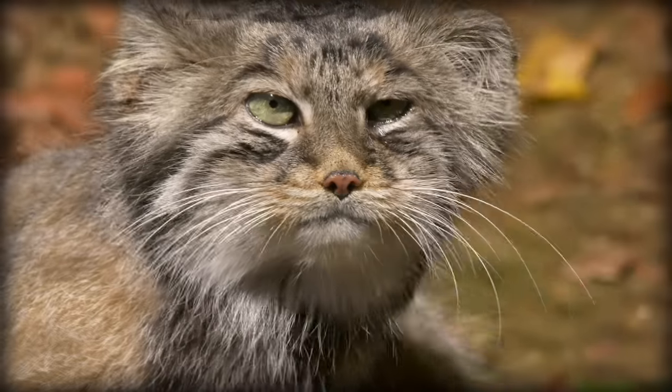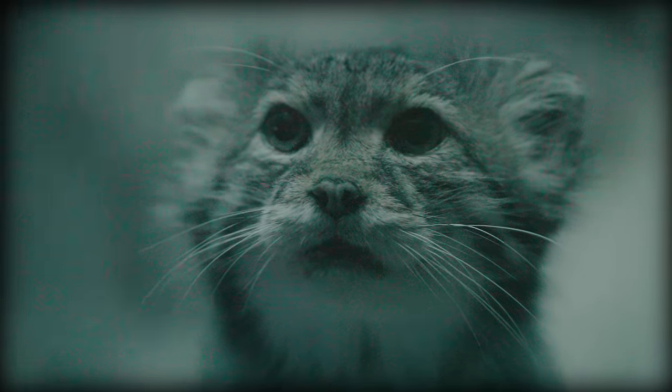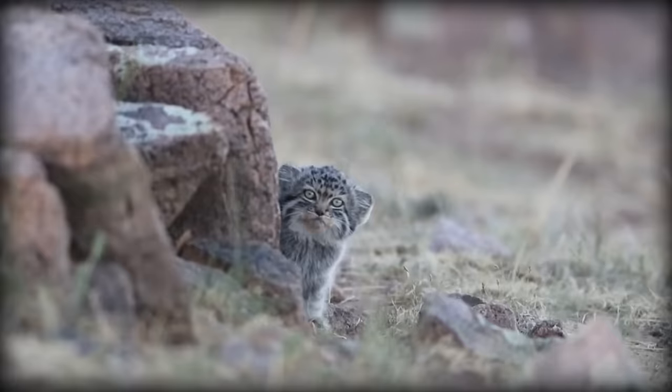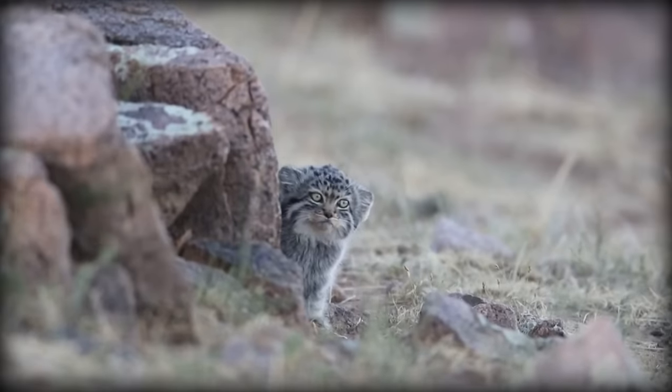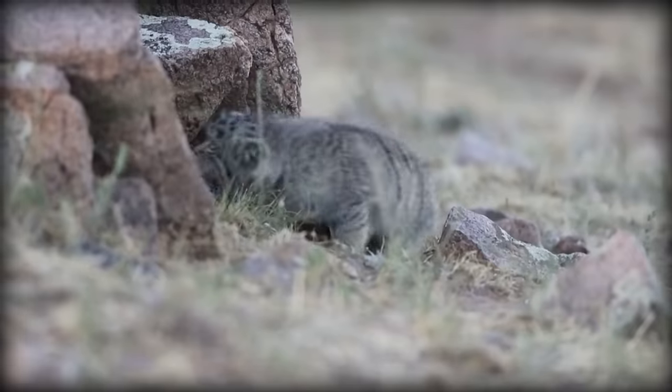Autocolobus means ugly-eared, an assessment that I can't say I entirely agree with. Their so-called ugly ears do serve a purpose though: hiding. Unlike most other cats, which have big, pointed ears, Pallas' cats' ears are short and round. This comes in handy when you spend most of your day hiding from both predators and prey, as pointy ears would be all too conspicuous.